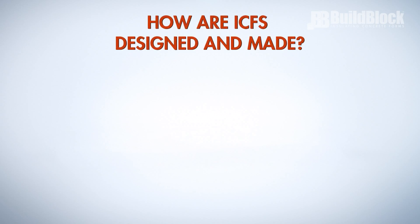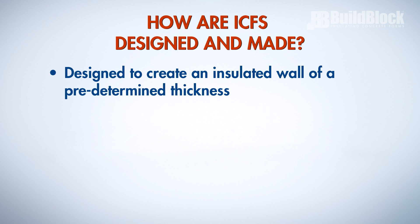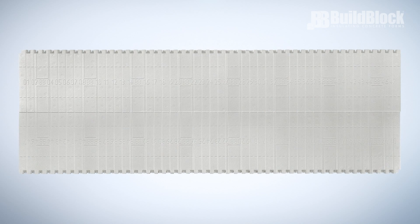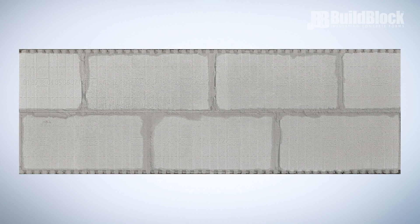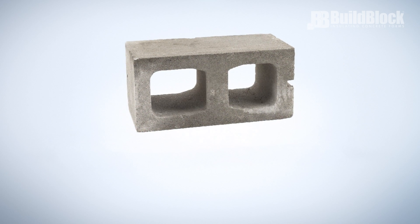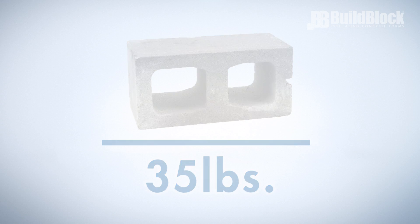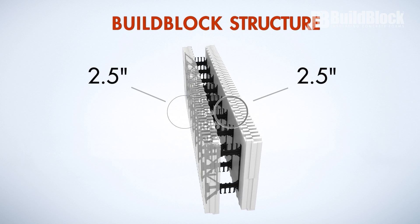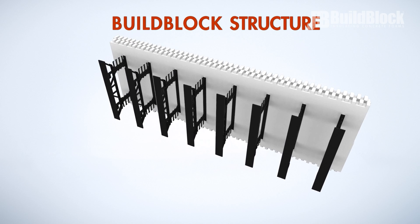How are ICFs designed and made? ICFs are designed to create an insulated wall of a predetermined thickness, typically 4 to 12 inches in 2-inch increments. These thicknesses correspond to common accepted engineering widths for concrete walls. Each BuildBlock ICF block takes the place of six CMUs or cinder blocks and weighs only seven pounds. Each CMU can weigh as much as 35 pounds. BuildBlock EPS foam panels are two and one-half inches thick on each side, providing significant insulation without creating overly thick walls.